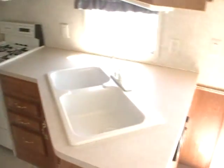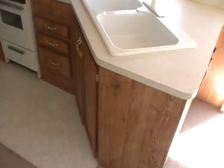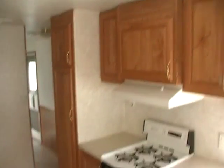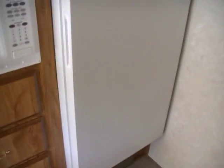It does have all the appliances: the ducted roof air, the ducted DSI furnace. It's got the stove top and oven, double sink. The side kitchen has got plenty of cabinets and storage. It's got the upgrade etched mirror front cabinets. It's got the stereo monitor panel for all your tanks. And across from all this you've got your microwave, more storage, a large 110 house-type refrigerator freezer, thermostat in the hall, and a big pantry.